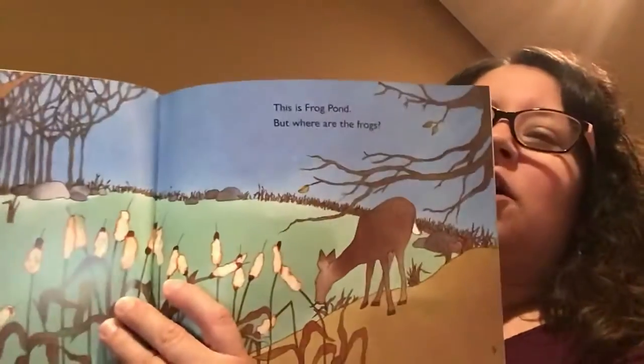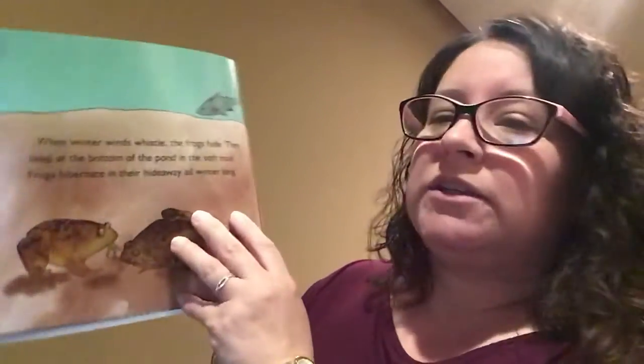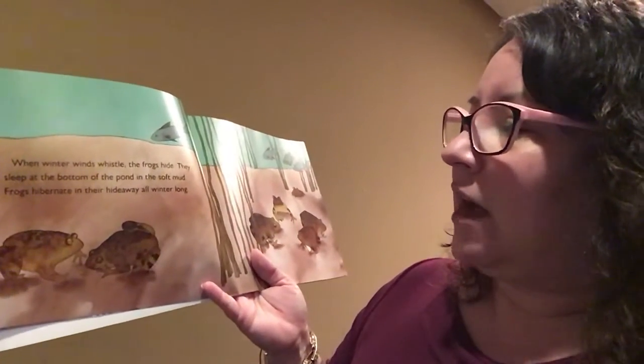This is Frog Pond, but where are the frogs? When winter winds whistle, the frogs hide. They sleep at the bottom of the pond in the soft mud. Frogs hibernate in their hideaway all winter long.